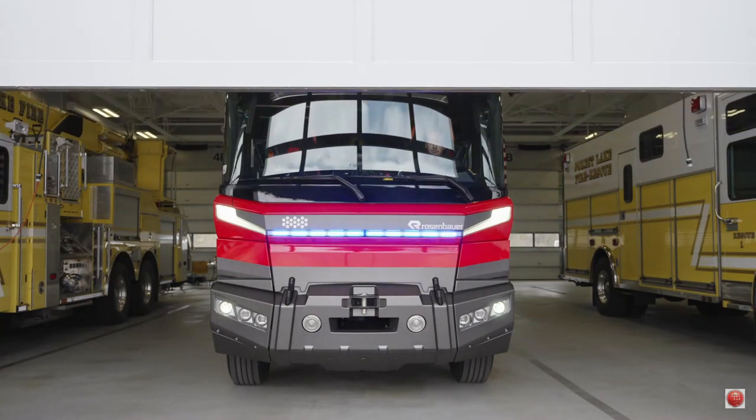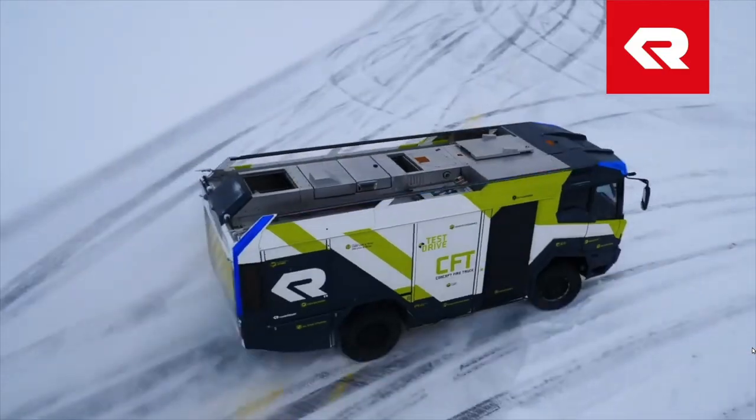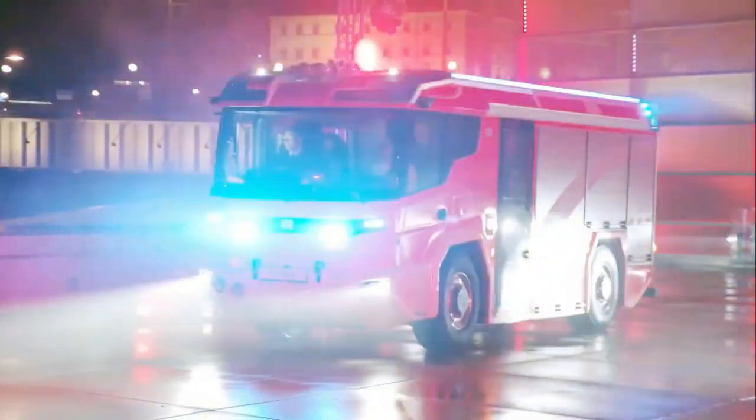Hey everybody! Check out this sweet new electric firetruck. It's one of the world's first electric hybrid models and there's a good chance it's coming to a city near you. Imagine how good you could look on this thing as we dive into its features, what it does better, and if it's worth the price.